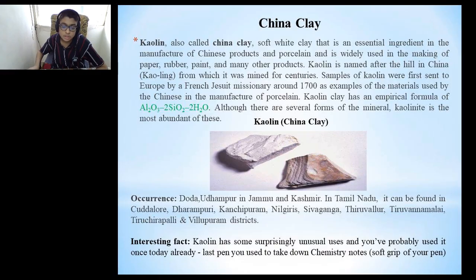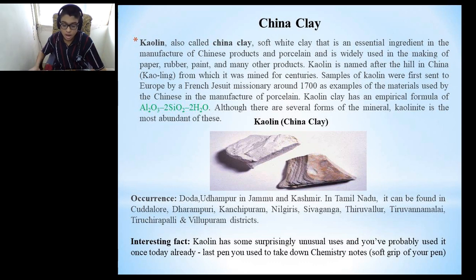Kaolin, also called China clay, is a soft white clay that is an essential ingredient in the manufacture of Chinese porcelain products and is widely used in the making of paper, rubber, paint and many other products. Kaolin is named after the hill in China, Gaoling, from which it was mined for centuries. Samples of kaolin were first sent to Europe by a French Jesuit missionary around 1700 as examples of the materials used by the Chinese in the manufacture of porcelain. Kaolin clay has an empirical formula of Al₂O₃·2SiO₂·2H₂O, and kaolinite is the most abundant of its mineral forms. Kaolin can be found in Doda and Udhampur in Jammu and Kashmir.